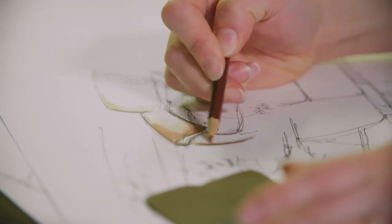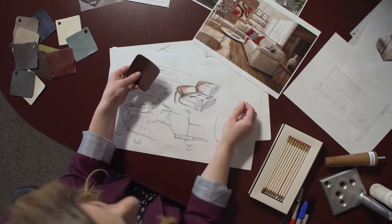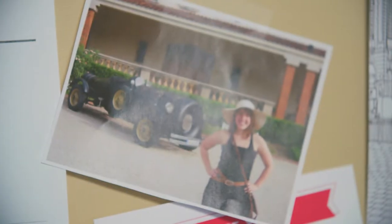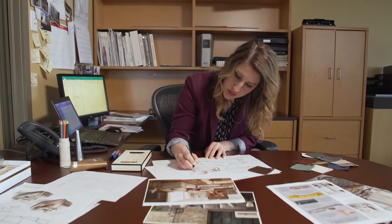Everything starts with an idea. The furniture industry is always changing. I've been to shows in Europe, I've seen the top retailers in North America from east to west, taking things that happen all around me — social media, design magazines. We take inspiration from all over the place so that we can bring it back and be leaders in innovation and design.